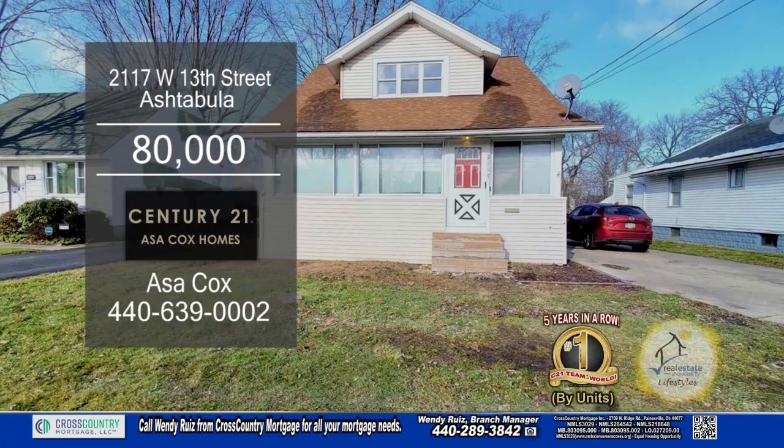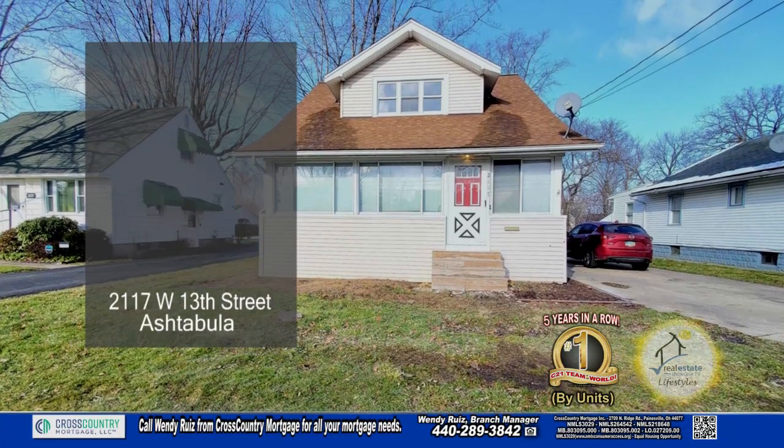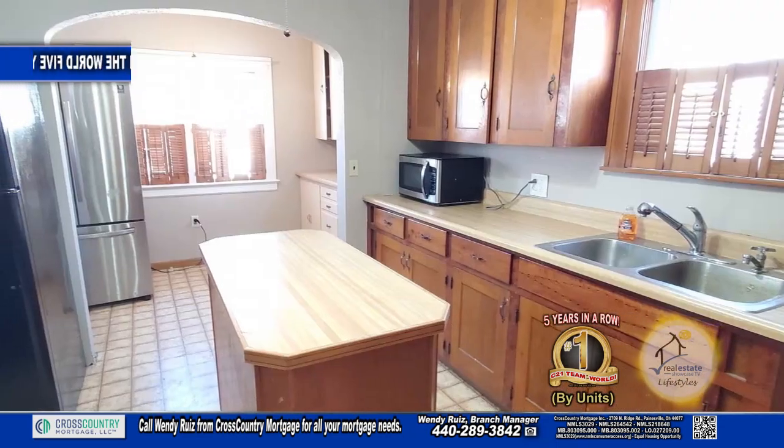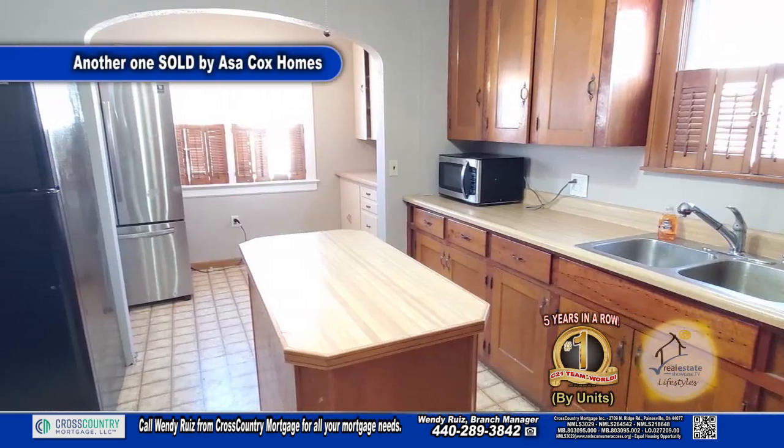This home, located in the historic Ashtabula Harbor, offers two bedrooms and one and a half baths. The large kitchen has a center island with an extra nook for a nice table.